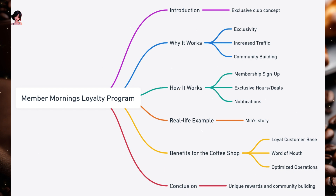How it works: Customers can sign up for the loyalty program to become members. On designated days or hours, only members can avail of special offers or early openings. Members are informed in advance about upcoming member mornings through emails, app notifications, or SMS.